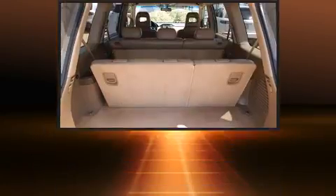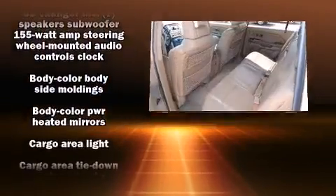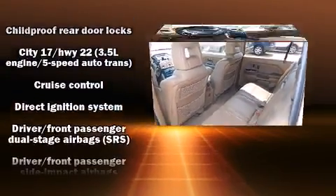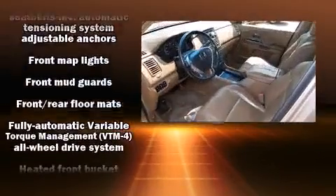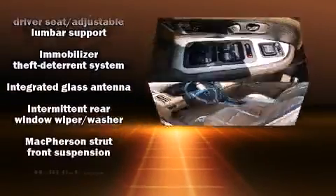Passengers in the third row enjoy seat-back reclining functionality, providing an extra level of comfort and convenience. Passengers are protected by various safety and security features including dual front impact airbags, front and side impact airbags, and four-wheel disc brakes with ABS.